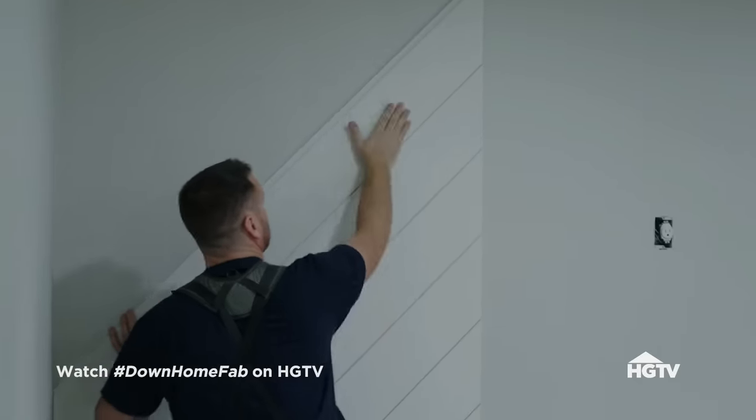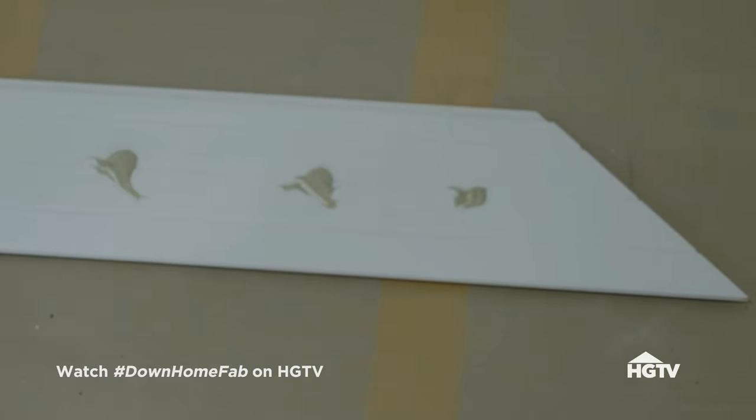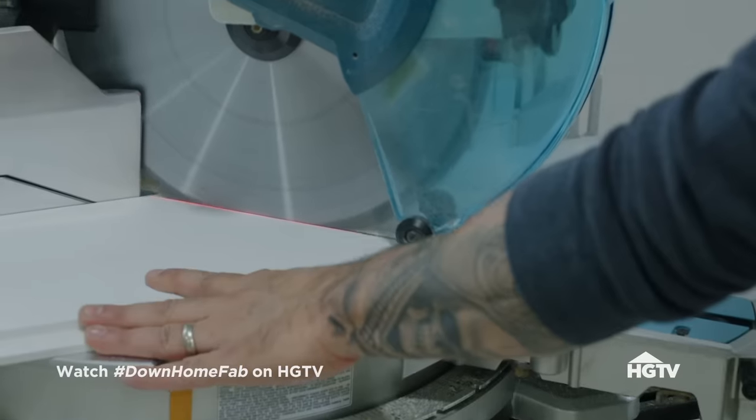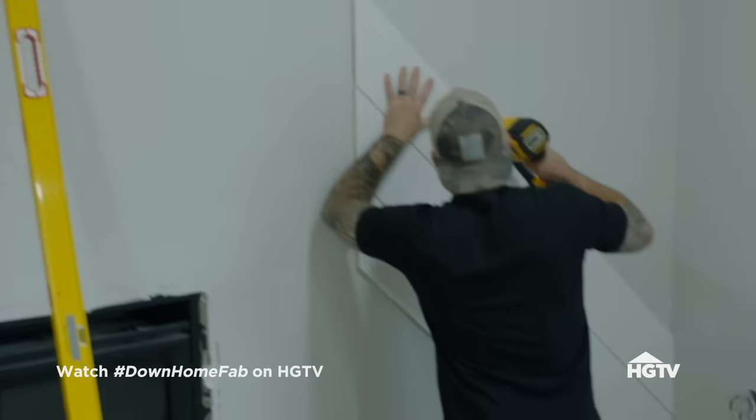Chelsea, shiplap — can I help? Absolutely. When you think of farmhouse, obviously you think of shiplap. What takes us to the fabulous level is that when you install it at an angle and you paint it black, it just is a more elevated version.